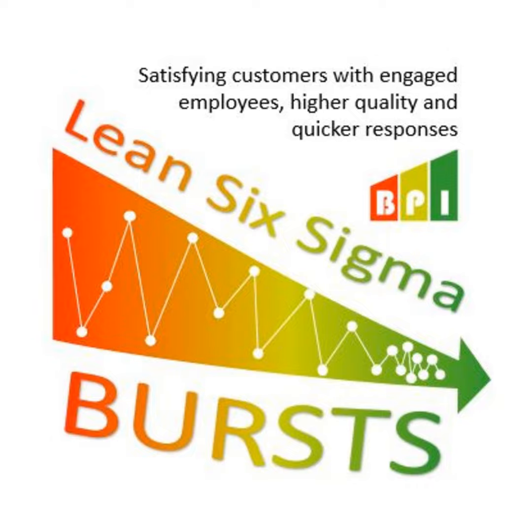Whenever somebody is doing a process and they get done early, that should be a red flag for the supervisor to ask: why are you done early? Did you skip something? Did something go wrong? Or did you find an improvement method? Regardless, people are trying to finish at about the same amount of time so the work flows nicely at the takt time — the pace you want to maintain to keep up with customer demand.